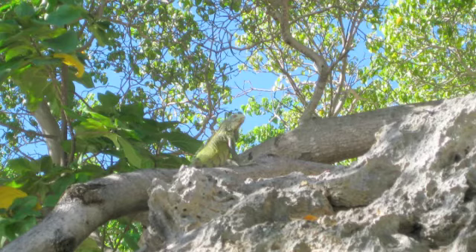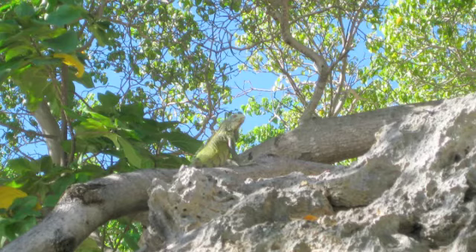And while you see here some of the amazing critters that live on land, as I'm sure you know, we came to see the critters that live in the sea.